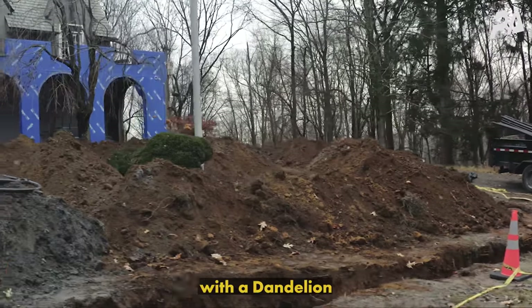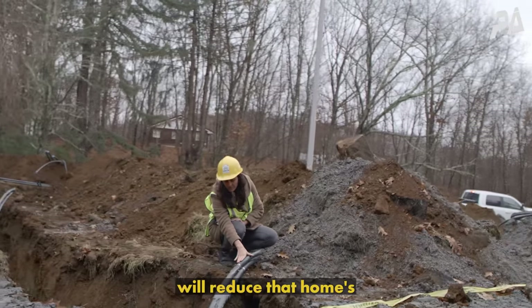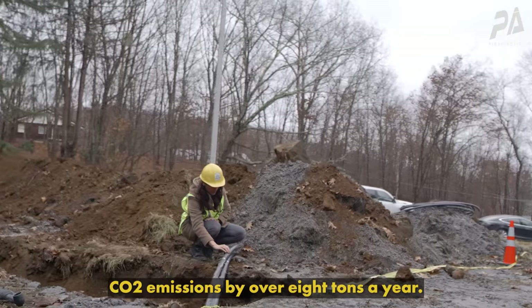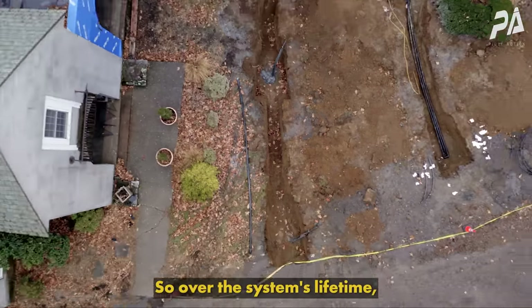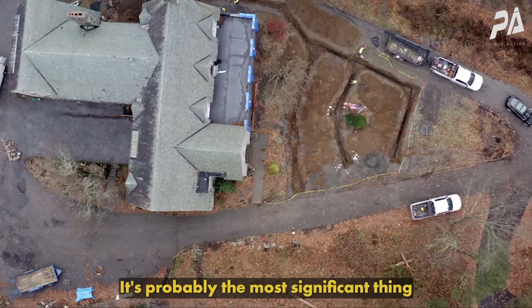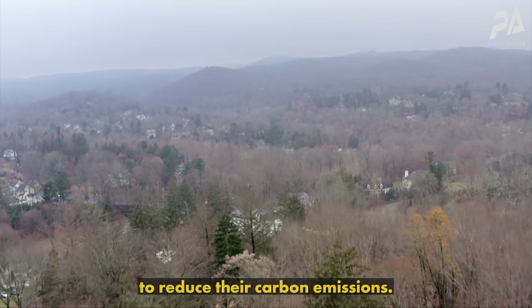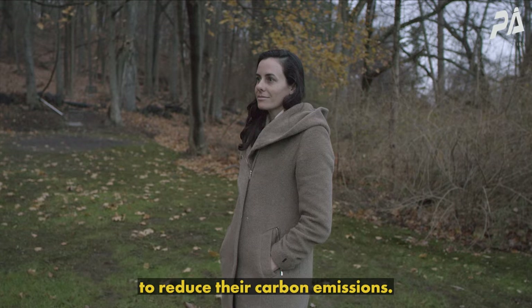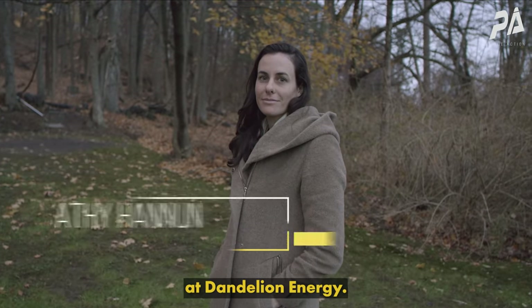Replacing a typical furnace with a Dandelion geothermal system will reduce that home's CO2 emissions by over eight tons a year. Over the system's lifetime, that's the equivalent of moving 40 cars from the road — it's probably the most significant thing a homeowner could do to reduce their carbon emissions. My name is Kathy Hanoon and I'm the founder and president of Dandelion Energy.